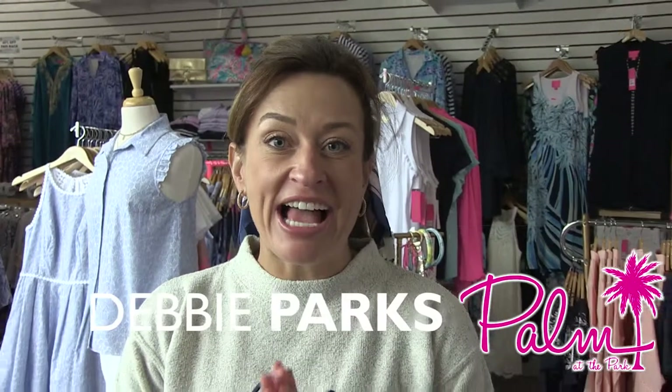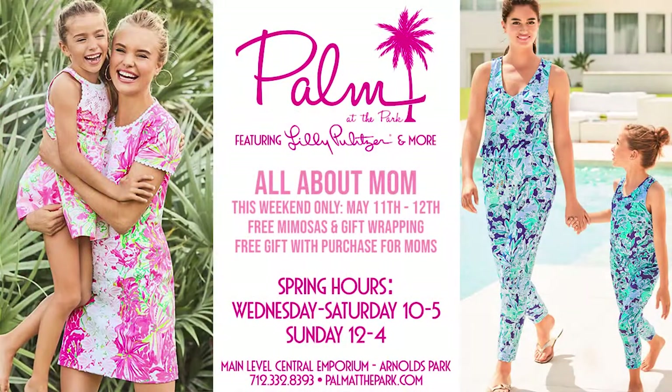Hi there guys, it's Debbie. I am back at Palm at the Park. It is a cloudy dreary day outside, but inside it is colorful, fun, and screaming spring and summer — and moms, this episode is all about you.